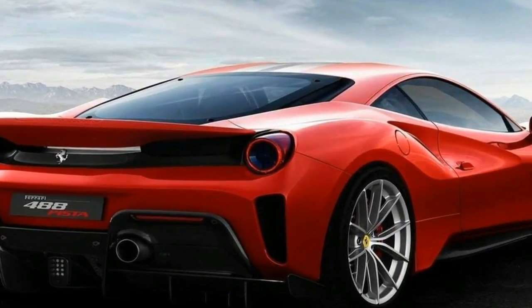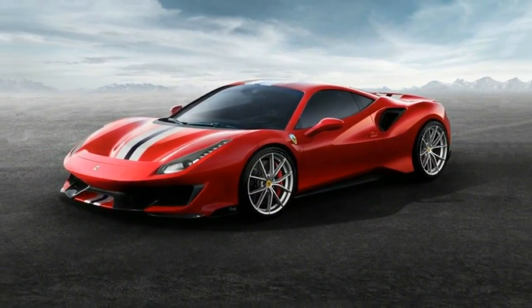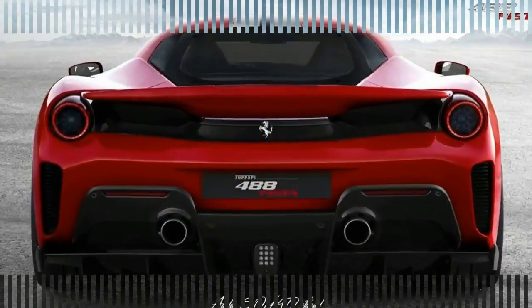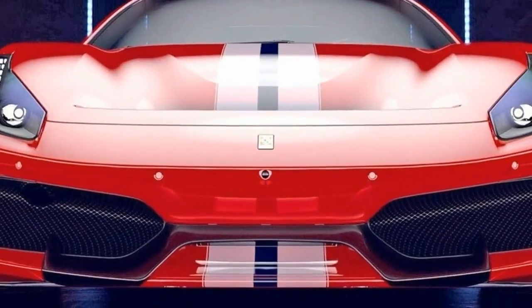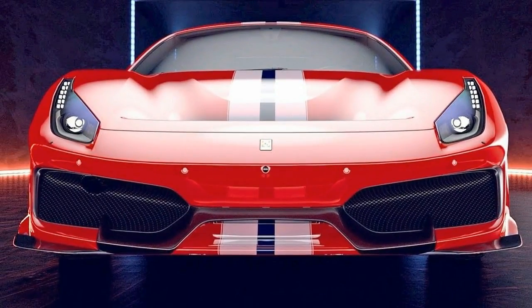Technical Director Frank Marcus deconstructs the 488 Pista's headline story — its staggeringly powerful and efficient twin-turbo V8 engine. We also gave you the lowdown on the car's other tech highlights after its debut at the Geneva show. But it's only out on the road and the track where the 488 Pista becomes more than an aggregation of numbers and factoids.